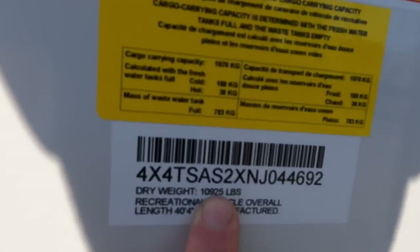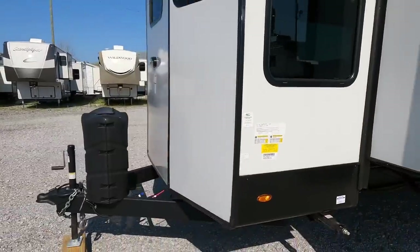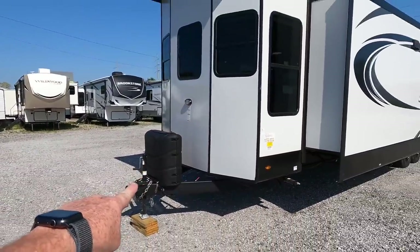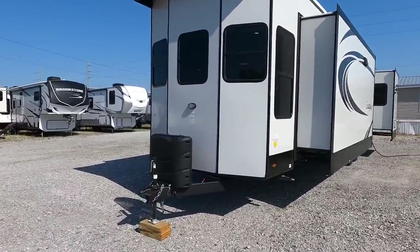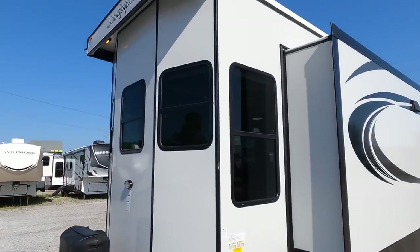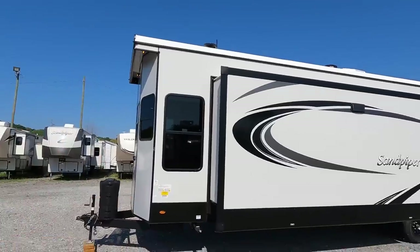40 feet, 4 inches long. 10,925 pounds as it currently sits. Gross vehicle weight rating: 13,841. It's going to be riding on 6,000-pound axles, and you're going to be sending over almost 1,900 pounds to the hitch of your truck. Where a fifth wheel's main load is in the bed of the truck, this is going to be right on the bumper. It's not the most aerodynamic either — a lot of windows on this flat front end, plus you have the lip, which is going to act like a parachute with wind going down the road, creating a lot of drag.